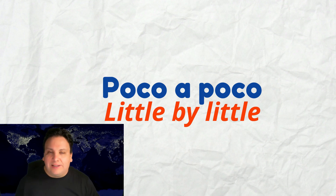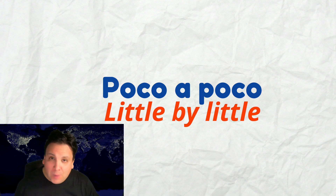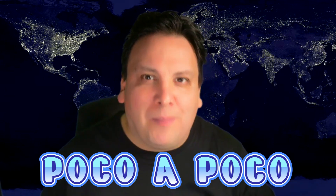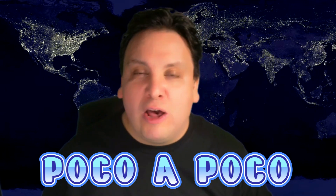Little by little in Spanish is... Poco a poco. Escucha. Poco a poco. Obviously, you want to sound natural, so we wouldn't talk like an automaton — Poco a poco. Your goal is to become fluent and sound natural in Spanish. Just like we do in English, we tend to join the words together. So instead of saying poco a poco separately, we say poco a poco naturally. Listen carefully. Poco a poco. One more time. Poco a poco.